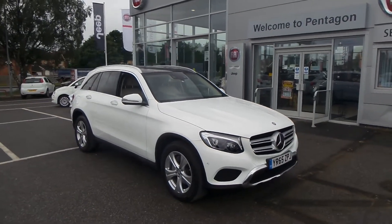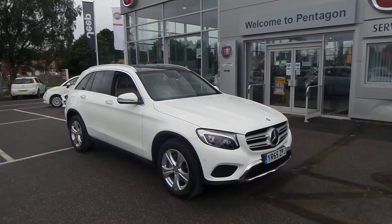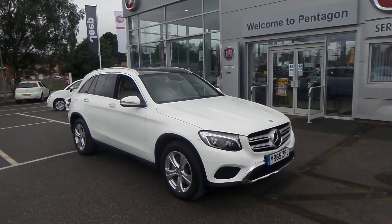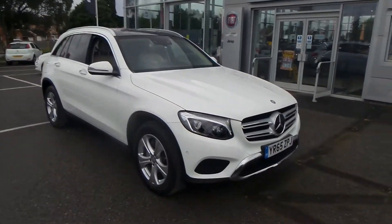Welcome to Pentagon Barnsley. The car you're looking at is the Mercedes-Benz GLC 220D 4Matic Sport Premium Plus. This car has a diesel automatic, and the specification on it is absolutely fantastic.